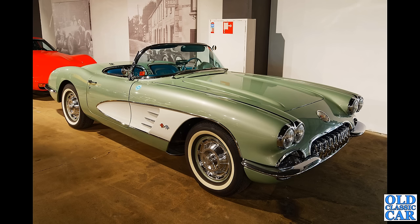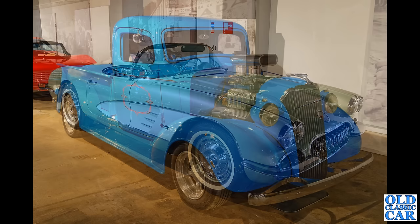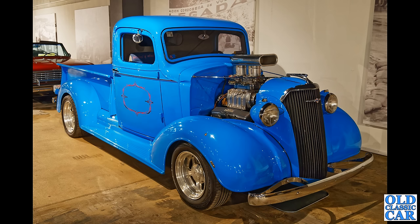Slightly more familiar territory — we have a Chevrolet Corvette, the fibreglass-bodied Chevy. This is a late C1 generation Chevrolet Corvette with the twin headlamps; the earlier cars just had a single headlamp per side. Staying with American vehicles momentarily, this is a circa 1937 very much modified and hot-rodded Chevrolet pickup truck — what a great looking vehicle that is.